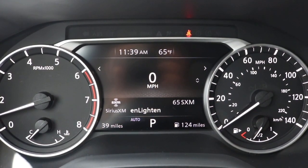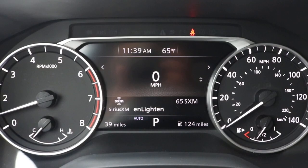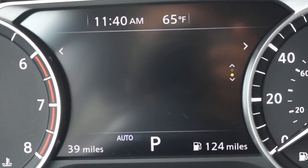On the left you have your RPMs with your engine temp; on the right you have your gas gauge with your MPH. In the middle you have a digital display, using the buttons on the left side of the steering wheel.